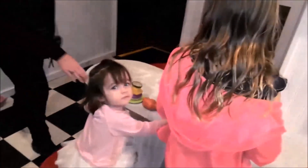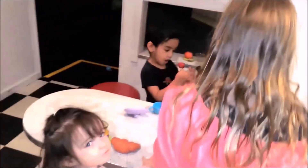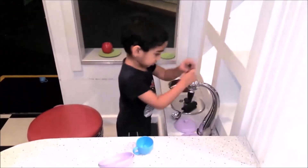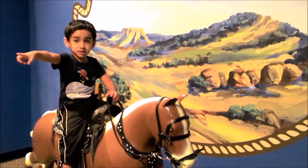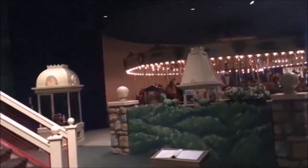Ice cream, ice cream, chocolate ice cream. So many flavors! Ice cream, ice cream, red and yellow. Ice cream, blue and purple. Ice cream, ice cream, brown and white. So many colors!